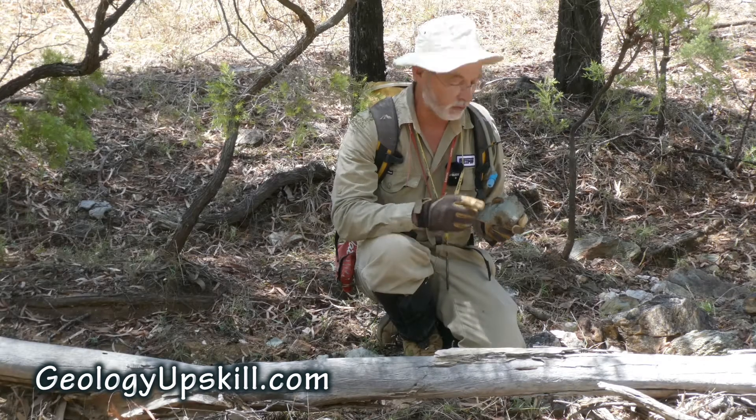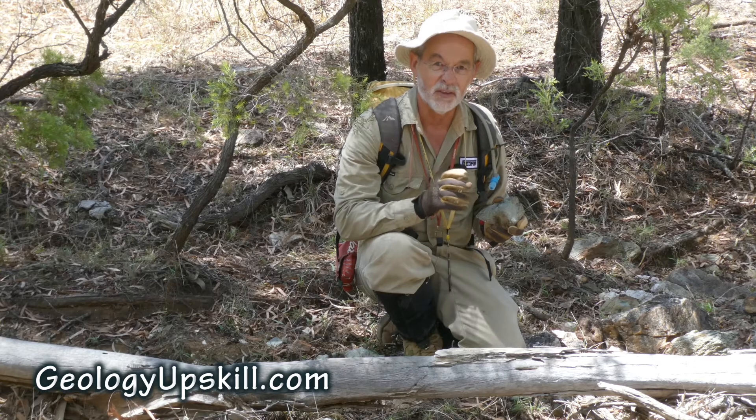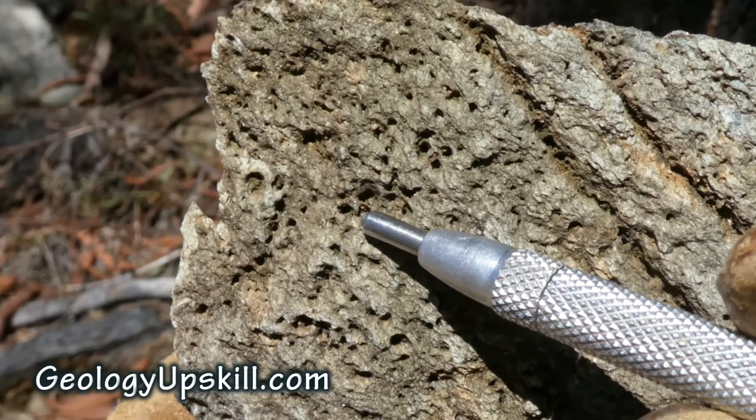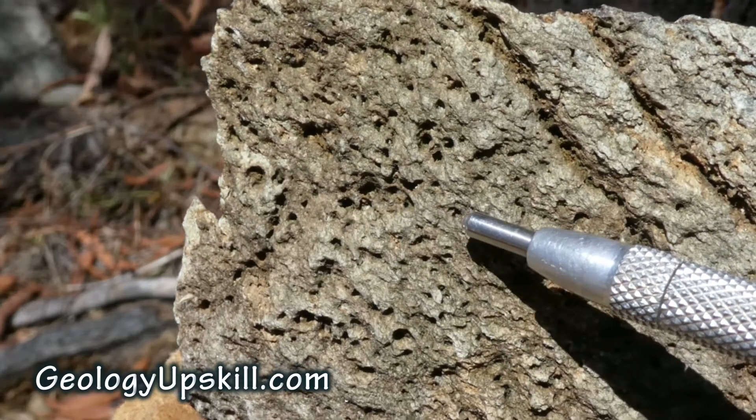Today's outcrop of the day is an example of boxworks that are after something else other than sulphide. If we take a close look at this sample you can see lots of little pits and holes on the surface, and some of them even look a bit square like they might have been sulphides.